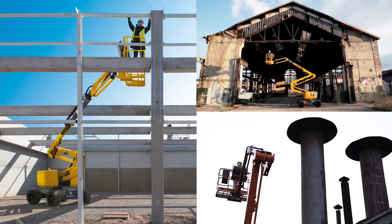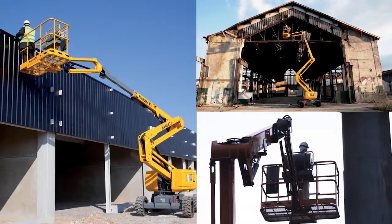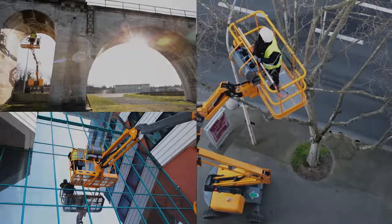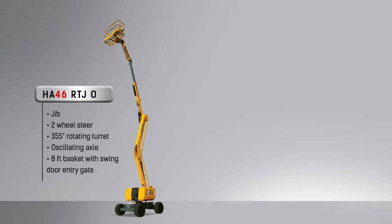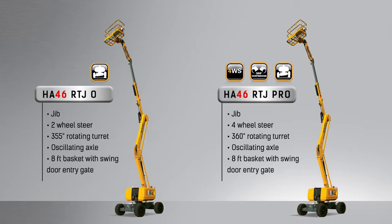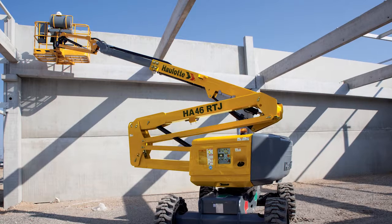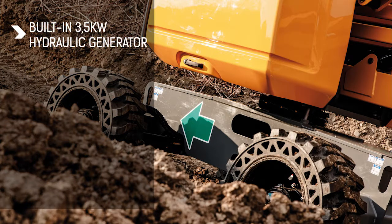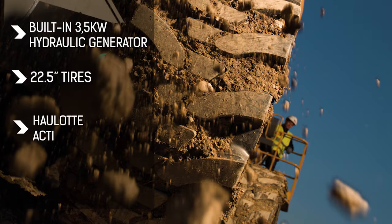For construction or demolition, steel cladding, finishing, maintenance or inspection works and tree surgery, the HA46RTJ machines suit many types of application on all types of terrain with its two models. The HA46RTJ-O model integrates a jib, an oscillating axle, two steering wheels and a 355-degree rotating turret as standard features. The HA46RTJ Pro model includes a jib, an oscillating axle, four steering wheels and a 360-degree rotating turret. In order to adapt our machines to your needs, several options are available for these two models, including a built-in 3.5-kilowatt hydraulic generator, high-clearance 22.5-inch tires and the Active Shield Bar equipment.